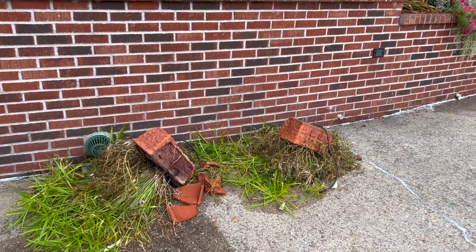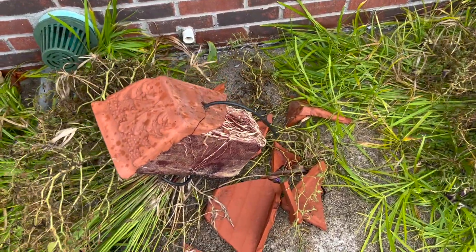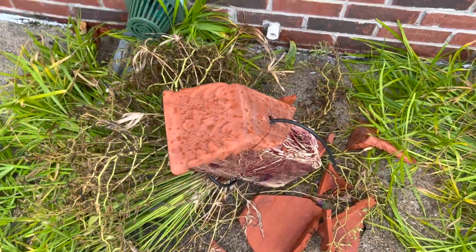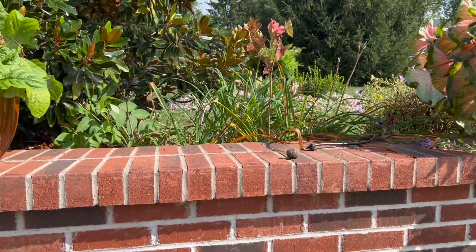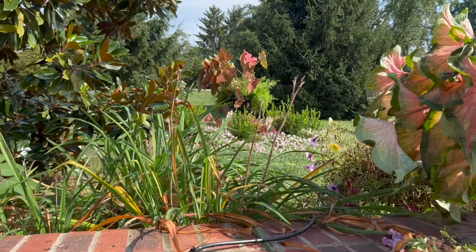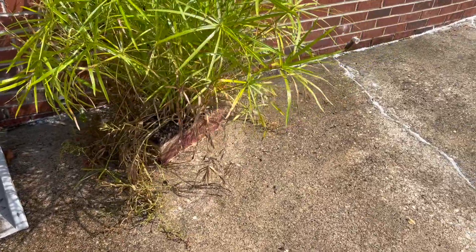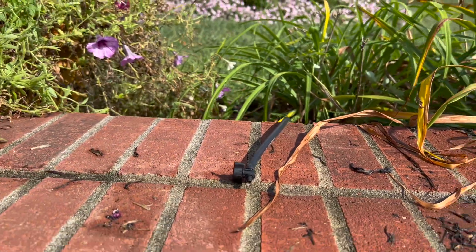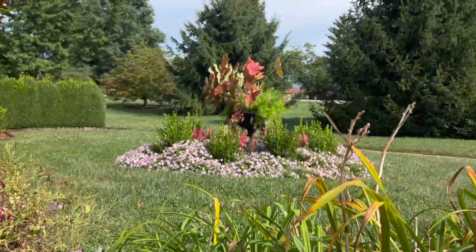Well, looks like it stormed today and this is what I came home to — destruction. I do not like this at all. So we had a really bad straight line windstorm here. As you can see, it took out the pots on the upper portion of the wall. And there's that one. It actually broke the water lines. I had to come back in and redo the lines so that I could put shut-off valves on those.